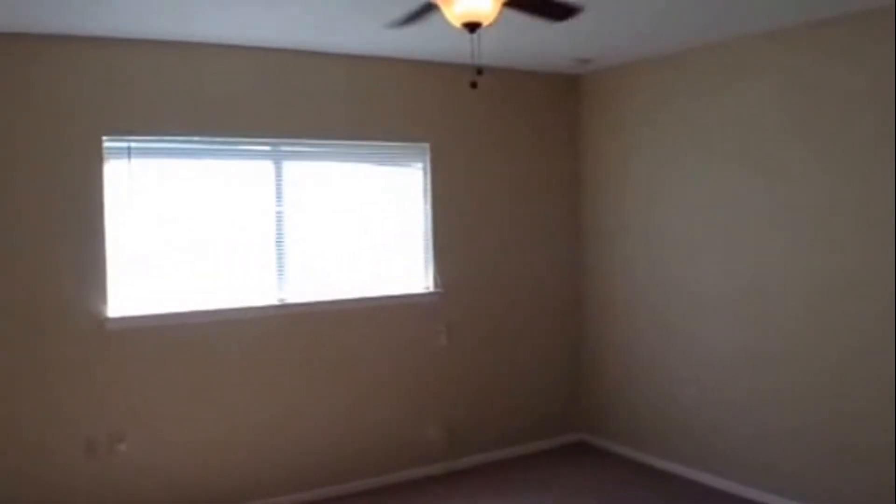Then another look at the master bedroom. And this concludes our video of 12923 Waynesboro.